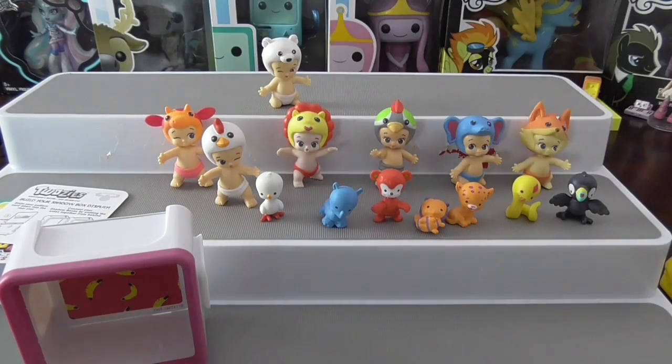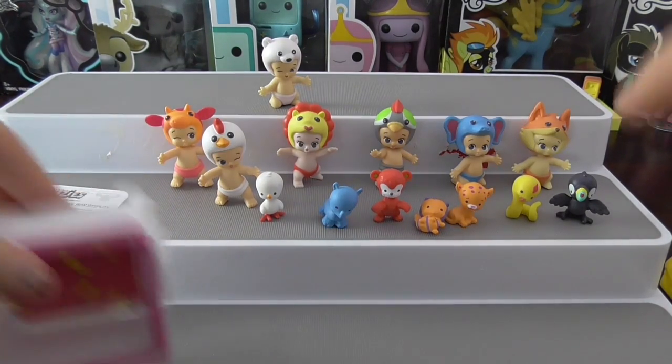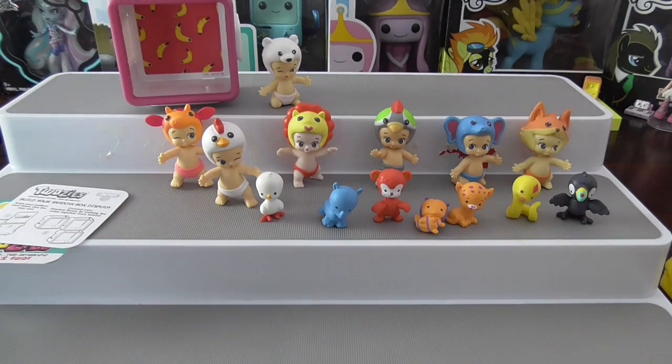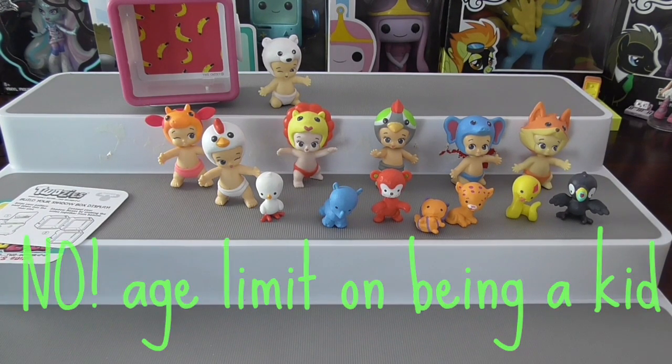That's my little helper digging in my blind bag box down below! Anyway guys, that is it for today's review. We got a lot to start off our Twosies collection. I hope you really enjoyed this video — give it a big thumbs up if you like Twosies, because I know I do. Keep an eye out for more Twosies videos on Down Under Toy Hunter, and again guys, there's no age limit on being a kid. Thanks!